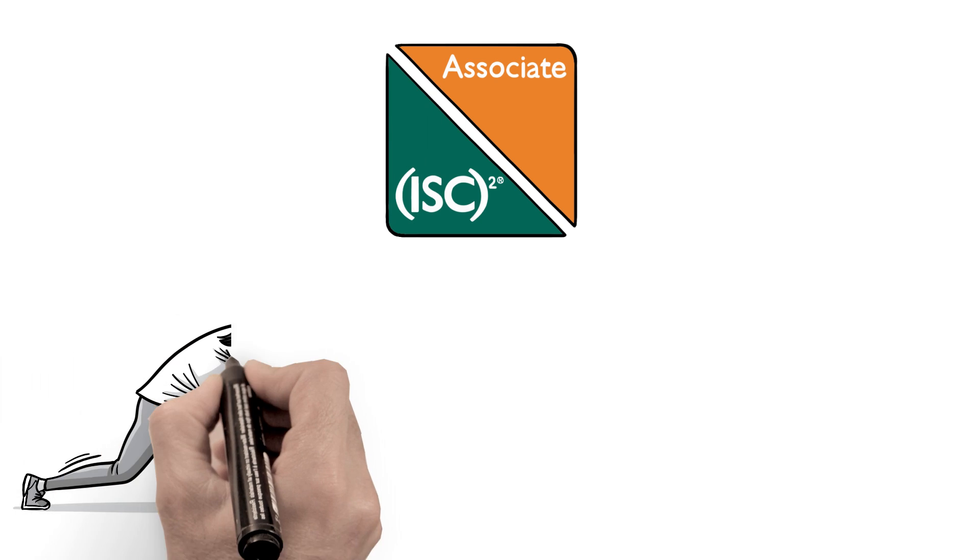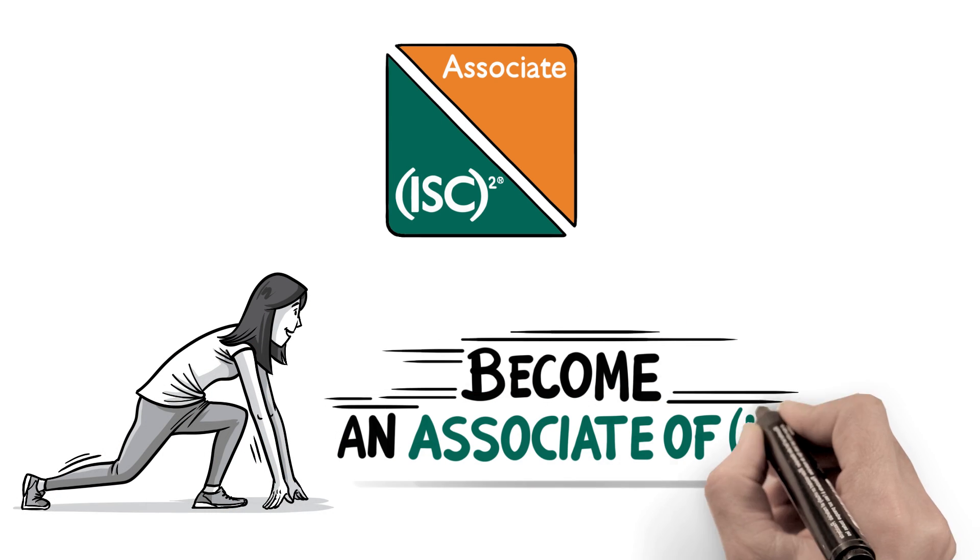Ready to begin your certification journey? Become an associate of ISC-squared.